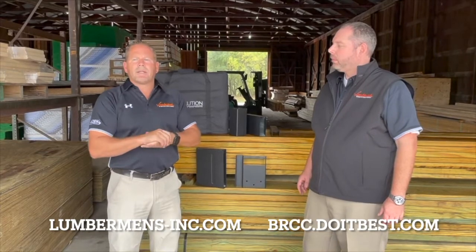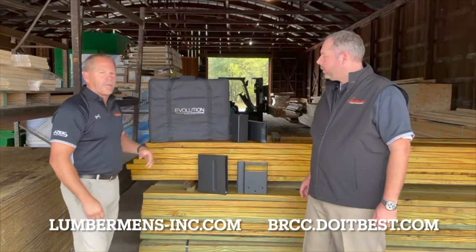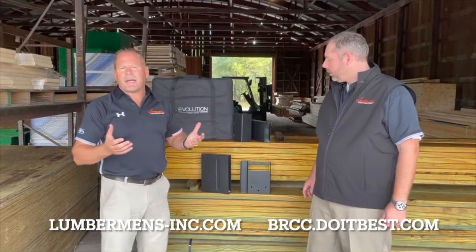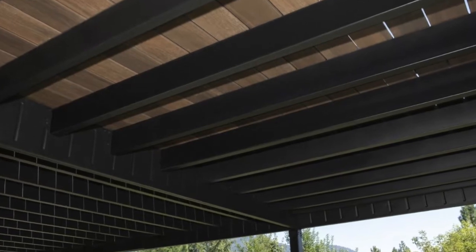So we brought in, a little bit ago, a product that Fortress makes called Evolution Steel Deck Framing. It is an undercarriage for a deck, completely made out of steel. It's galvanized and they powder-coat it black. This would be a joist that I'd be showing you.